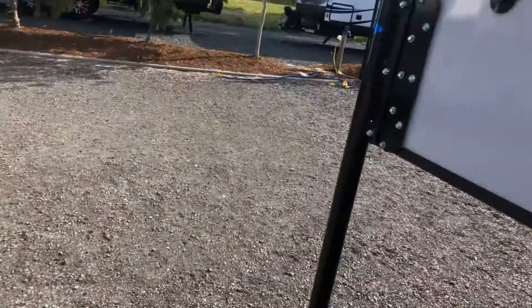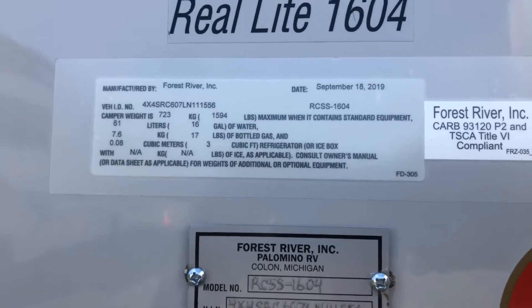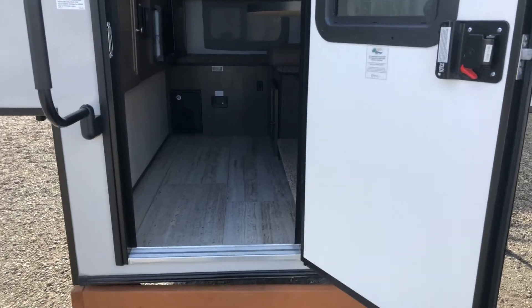This is the 2020 Palomino 1604, weighing in at 1,594 pounds. This is for a full-size pickup truck. Come and see us at Comox Valley RV in Comox.